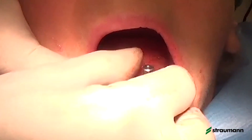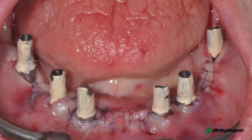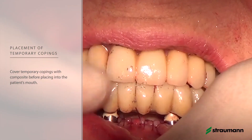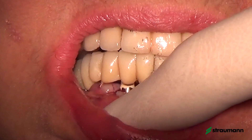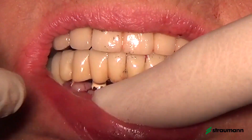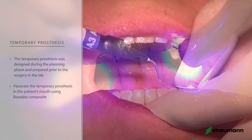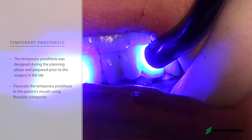In our experience, we use temporary abutments that are already covered by composite directly in the mouth. We then use a composite bridge reinforced with metal and passivate it directly in the mouth with flowable composite. In our experience, this technique is the safest and quickest way to obtain very good passivation. We perform an intraoral polymerization of the flowable composite.